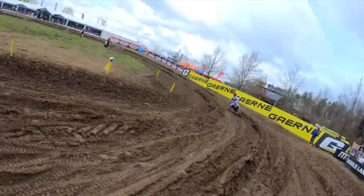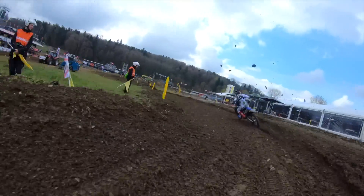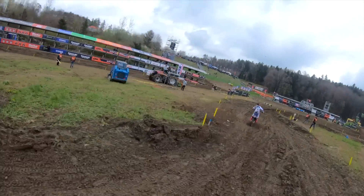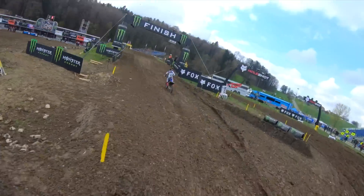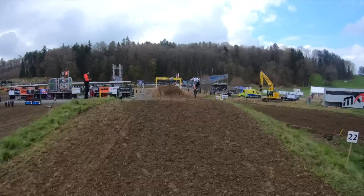Look how sticky it is here and look how many lines we're going to expect to see. A double apex left there, then left again — two more corners, right and left — and then we hit the Monster Energy finish line jump just here. And that's the lap of Framfeld.